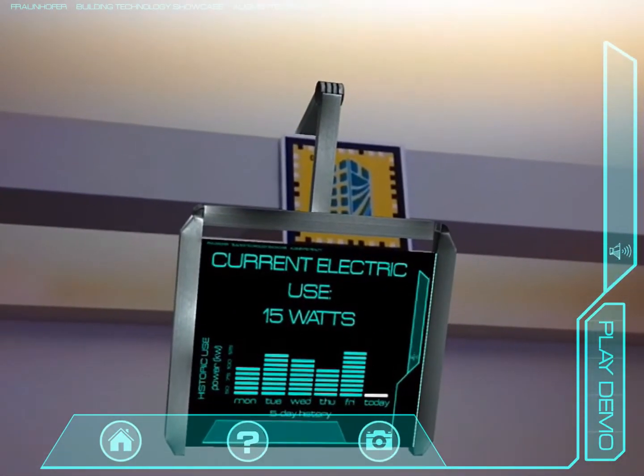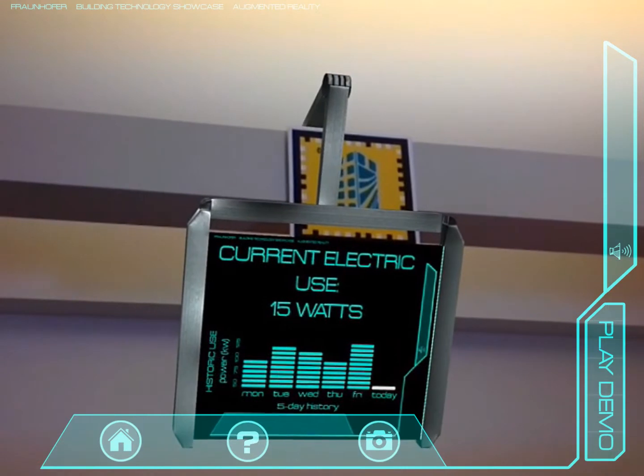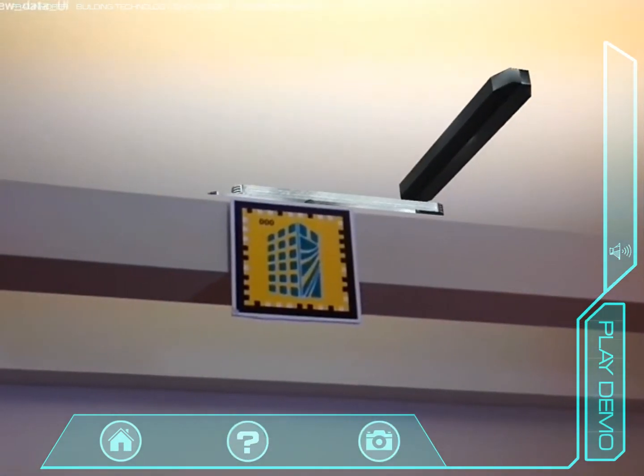Controlled by the marker being viewed, the application pulls information from this database and changes the corresponding visualizations based on the data received.